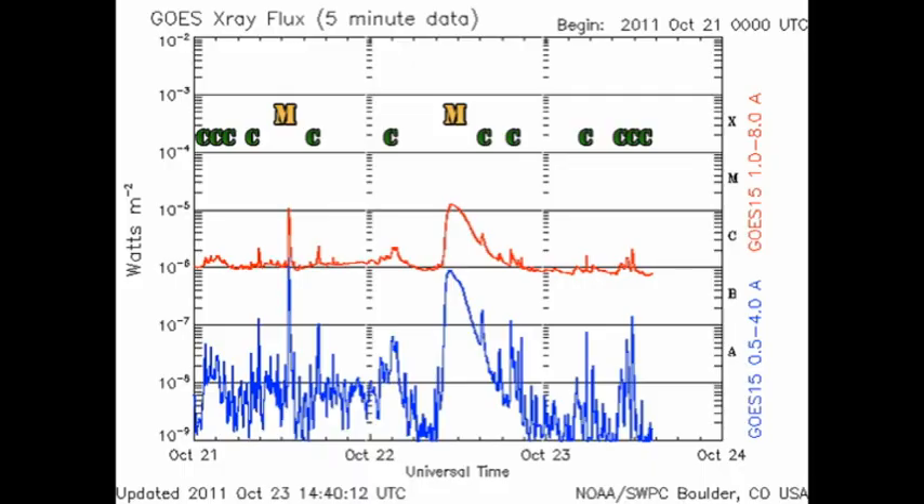Looking at the GOES X-ray plot, we see that we've had one M flare and six C flares in the last 24 hours. The M flare was from the west limb, region 1314. Some of the C flares were from the same location but also from the new region coming over the northeast limb, region 1330. You'll notice that the M flare is actually a long duration event and went on for nearly 12 hours. This is typical of something that is an aftermath of a coronal mass ejection, so we should expect a spectacular coronal mass ejection from an event like this.